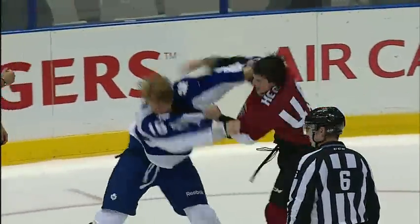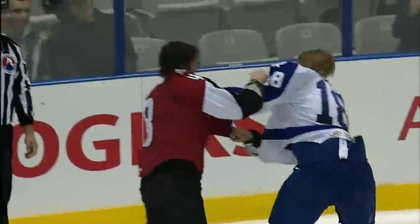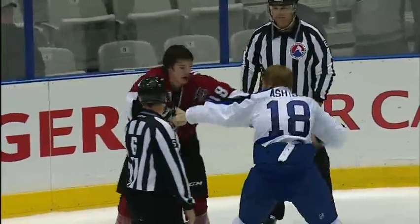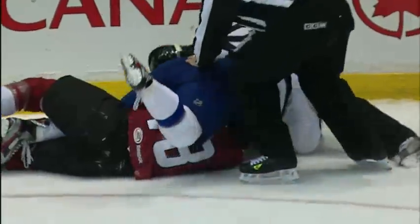And Hurd and Ashton are throwing some pretty good haymakers here. Are they ever? This has gone on for a while, and it doesn't look like they're completely ready to call it a day. And now down goes Hurd, and Ashton's on top.